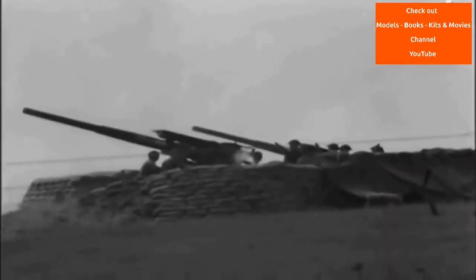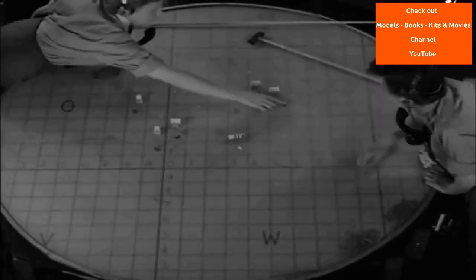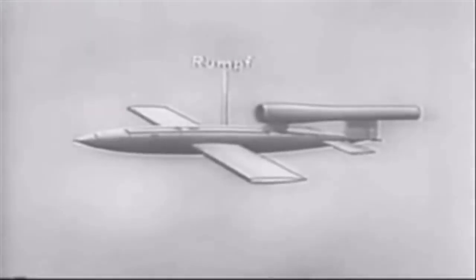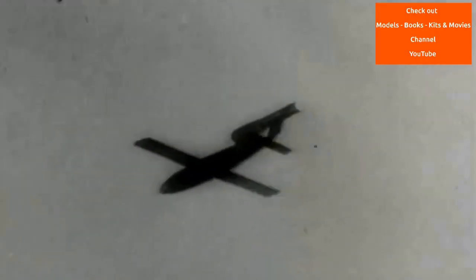Before launch, the odometer was set to count backwards from a value that would reach zero upon arrival at the target in the prevailing wind conditions. As the missile flew, the airflow turned the propeller, and every 30 rotations counted one number in the odometer. This odometer triggered the arming of the warhead after about 60 kilometres (37 miles). When the count reached zero, two detonating bolts were fired, two spoilers on the elevator were released, the linkage between the elevator and servo was jammed, and a guillotine device cut off the control hoses to the rudder servo, setting the rudder in neutral.